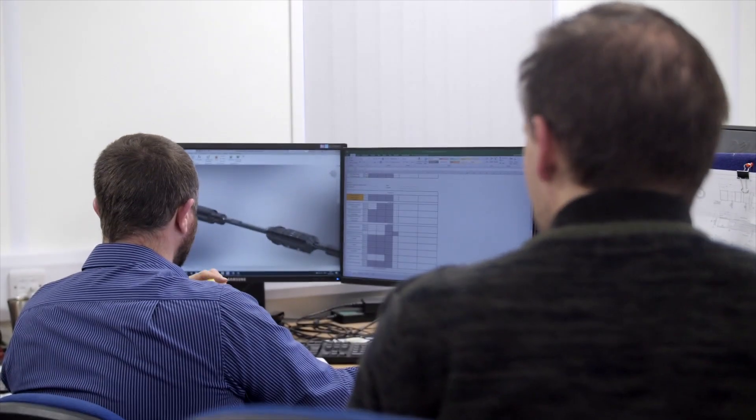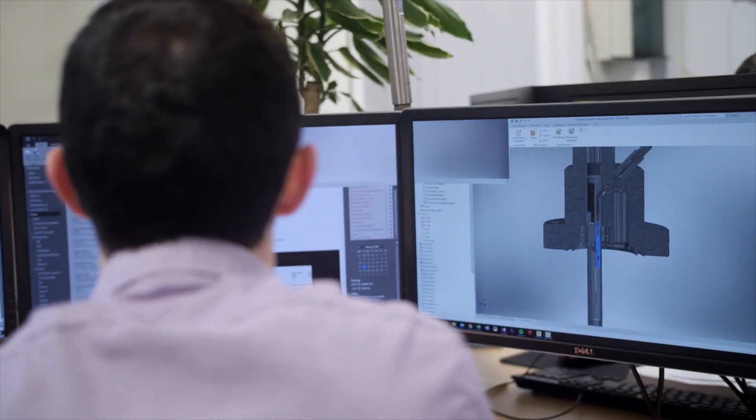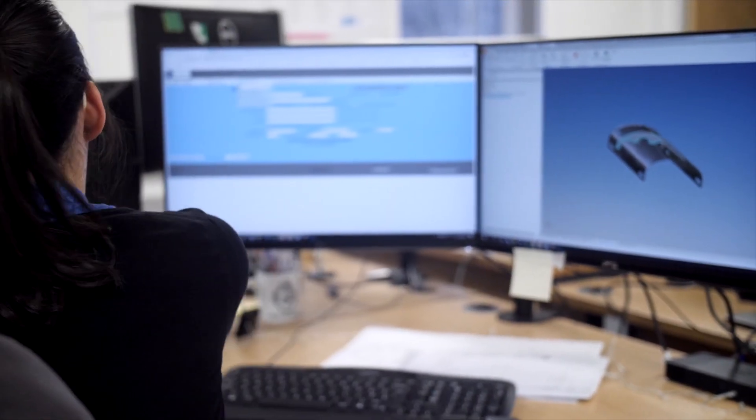Solving technical challenges, developing new design concepts and seeing them come to life through design and testing is what I find most interesting. 3D CAD and FEA software are the primary design tools, and our skilled technicians work closely with the engineers to ensure the products are assembled and tested to the highest standards.